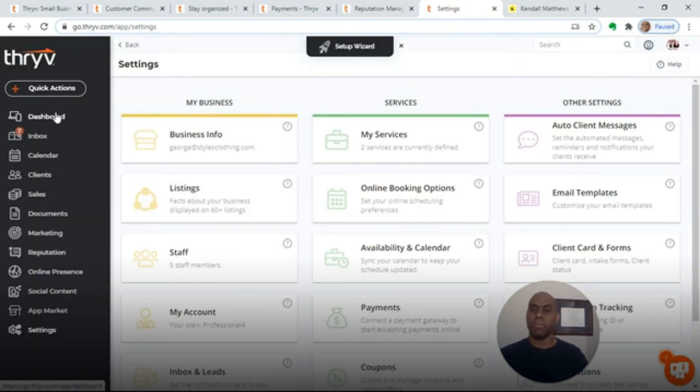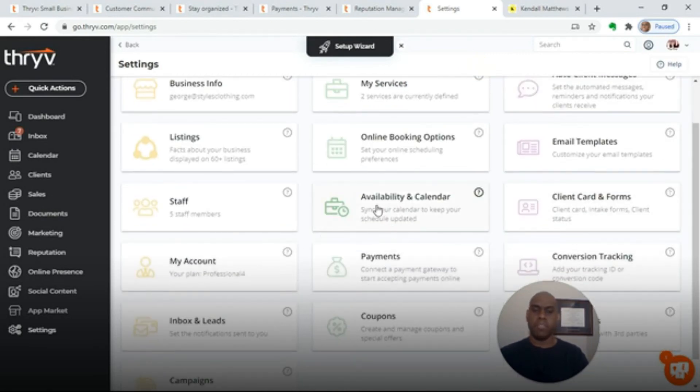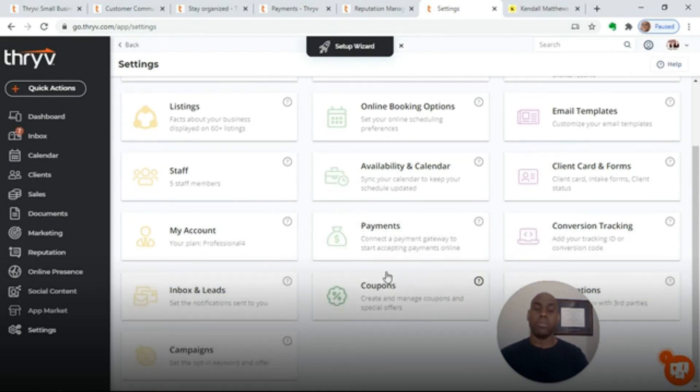Here's inside of the platform. You'll see you have the dashboard, the inbox, calendar, marketing, and reputation — all in one. In the settings section, you'll see you have my business, my services, and your other settings, which include auto client messages, email templates, your availability calendar, payments, and coupons. You'll have one source to put all the information together. This is what's really good for individuals who want to stay organized inside of one platform and then integrate and supercharge it with the different technologies my team has available.